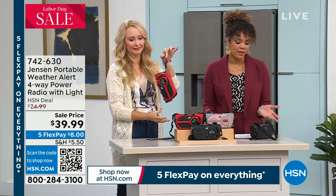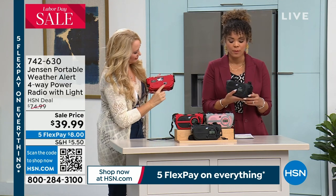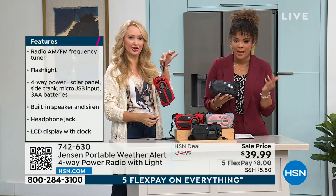You get everything that you need in something so small, compact, and portable. The carrying strap is included so you can hold onto it, and there's also a carabiner.